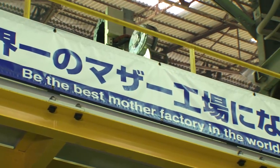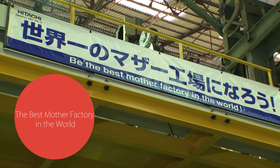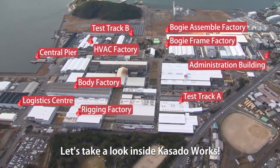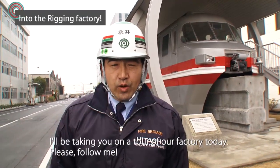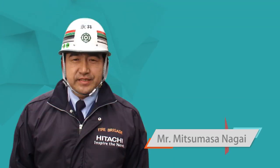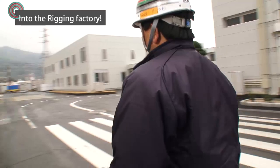Around 1,500 staff members working here all hope to achieve the title of the best mother factory in the world. What kind of products are manufactured at Kasado Works? This is Mitsumasa Nagai of Kasado Works, Rolling Stock Manufacturing Department. He's been working here for 25 years and specializes in furnishing cars. Good thing we have an expert showing us around.